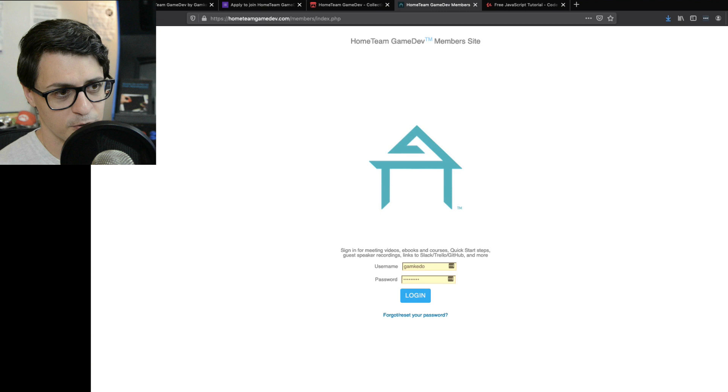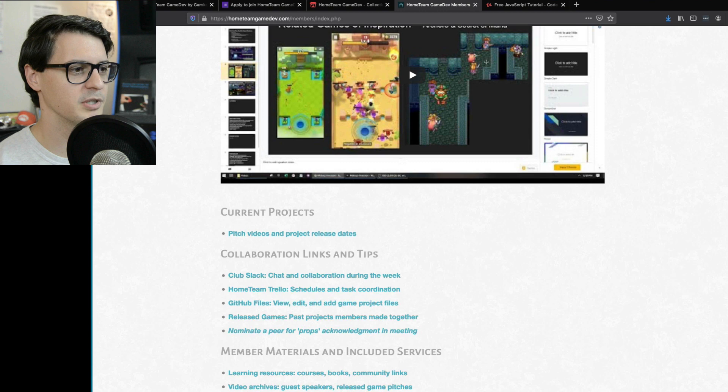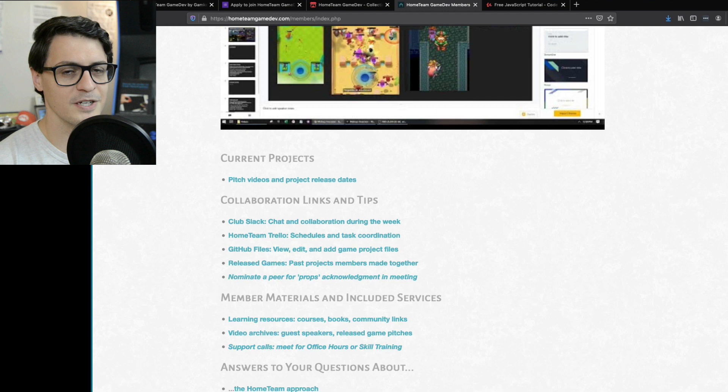Once you get accepted, you sign into our member site. Here's what members see when they sign in — there's an embed of the most recent meeting video. Depending on if you're Apollo or Outpost, you'll see a different meeting video. Below we have a list of videos from our most recent pitches so you can browse the pitches of current projects and see their release dates. Our schedules are all staggered, so games at any given time are starting, finishing, or mid-development. You can wade in and out. Projects aren't assigned to you — no one tells you what game to work on or assigns you tasks. You pick your tasks. We have a system to make it very easy to see what can be done, and it's very self-driven — you decide what you want to do, what you want to learn, what you want to practice.